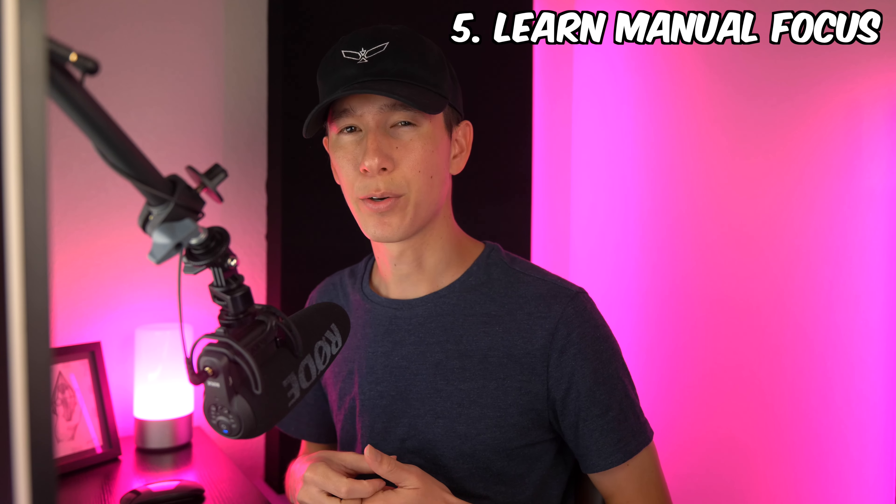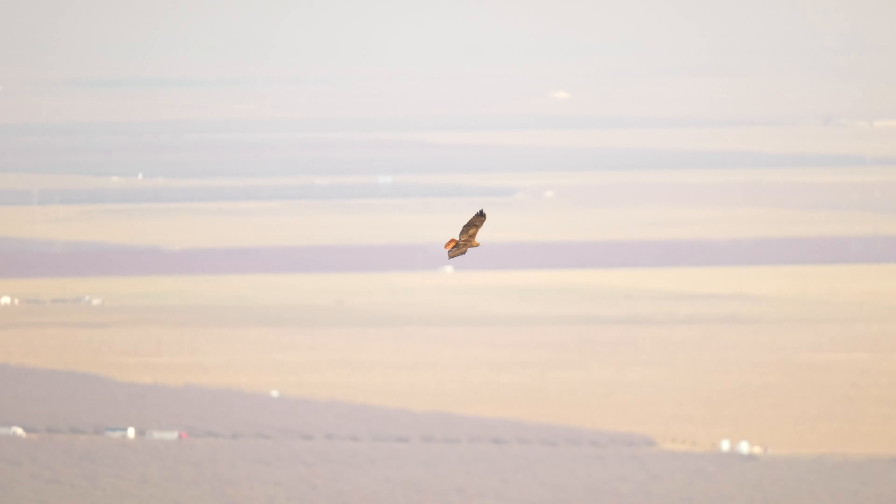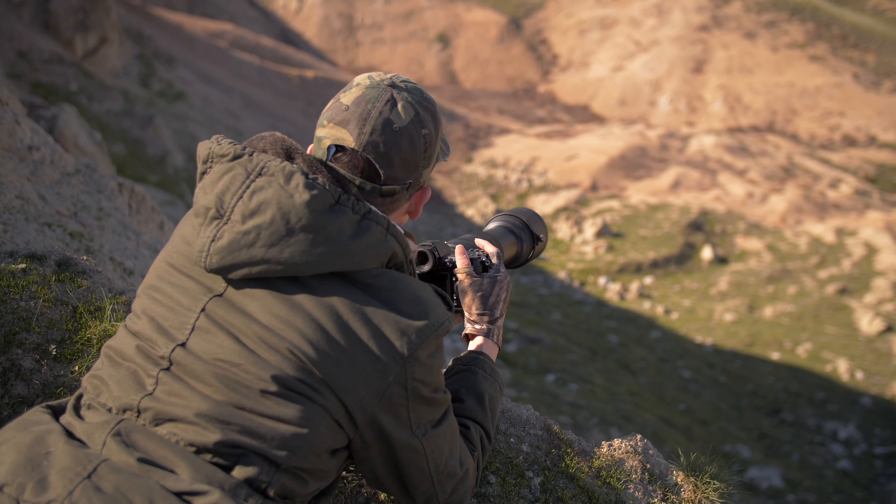Number five: learn how to manual focus. Especially for those not on the latest flagship cameras, it's crucial to learn manual focus so that when your camera can't focus properly on the subject, you can compensate for it. It's usually not a question of if, but when. I'd highly recommend checking out the video on my main channel linked in the description, showing how I practice and use these techniques. I can't stress enough how much learning this skill will save you in tough situations.